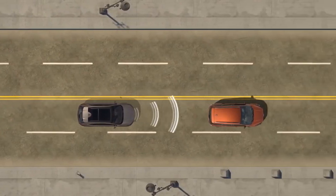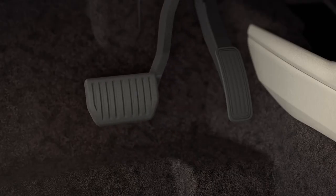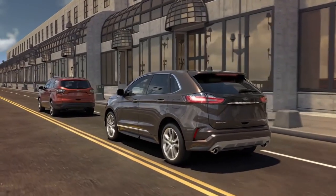You get pre-collision assist with automatic emergency braking. If someone in front of you is going slower than you and you would hit them, it alerts you with a series of tones and even initiates brake support to stop you. Post-collision braking is also included — if you're unconscious and unable to put it in park, it will help brake the vehicle. As you back up, since you have a quiet electrified vehicle, it has audible alerts to warn pedestrians that you're backing up.